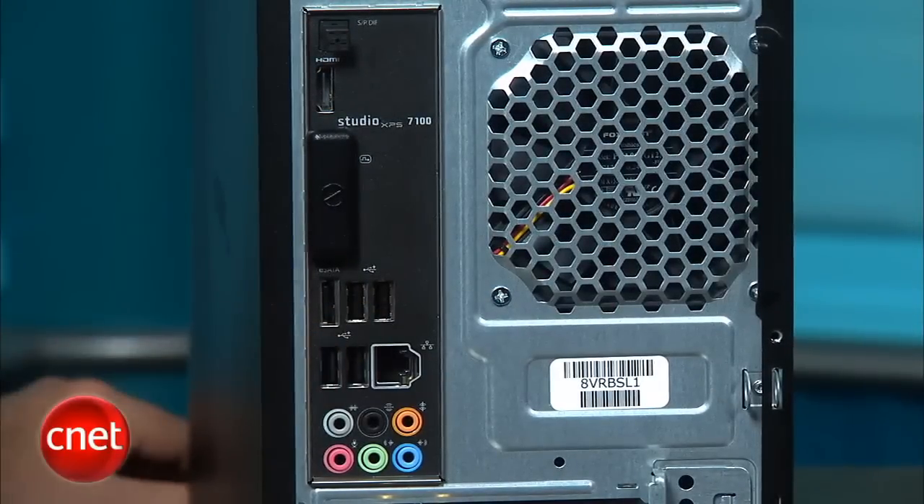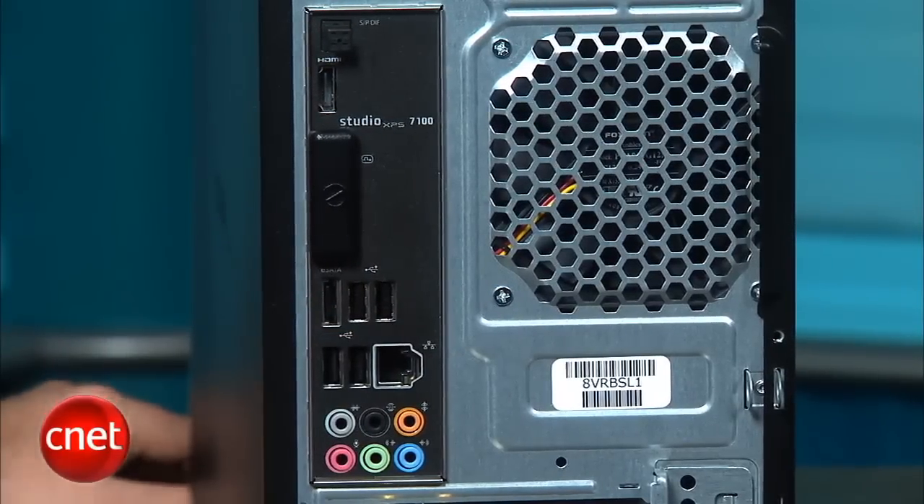On the motherboard you've got a digital audio output, eSATA port, a couple USBs, Ethernet, as well as 7.1 analog audio jacks.